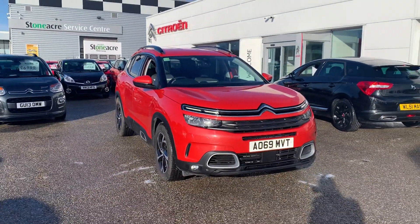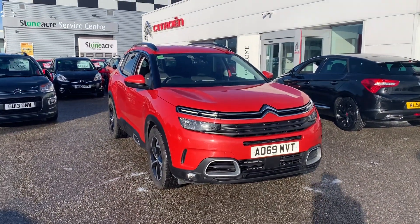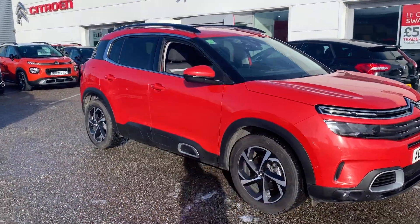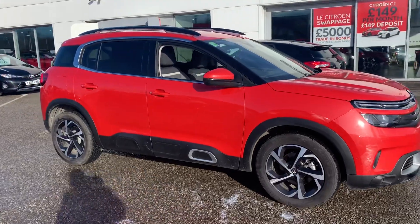Good afternoon, it's Luke here at Stoneacre Citroën, here to take you around this fantastic Citroën C5 Aircross Flare diesel manual vehicle. As you can see, it's finished in a wonderfully striking Volcano Red.